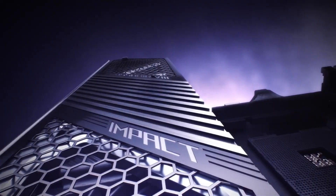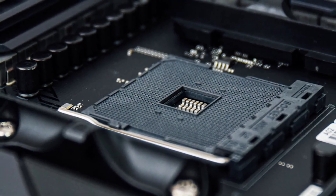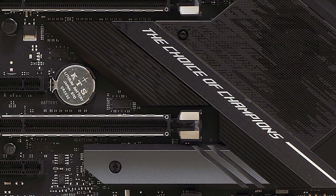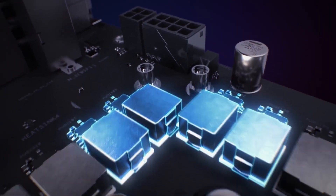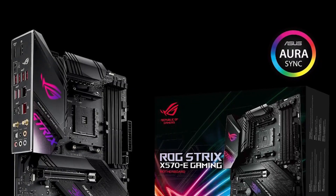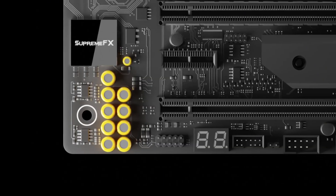Number 8: Asus ROG Strix X570E Motherboard. The ROG Strix X570E is a powerhouse AM4 motherboard designed for serious gamers, content creators, and overclocking enthusiasts. Built around the robust AMD X570 chipset, it supports third- and second-gen AMD Ryzen processors, delivering excellent performance with future-ready PCIe 4.0 support across its dual M.2 slots and multiple x16 PCIe lanes. It's ready for high-speed NVMe SSDs, multi-GPU setups with NVIDIA SLI and AMD Crossfire X, and up to 128GB of DDR4 RAM clocking up to 4,400MHz.